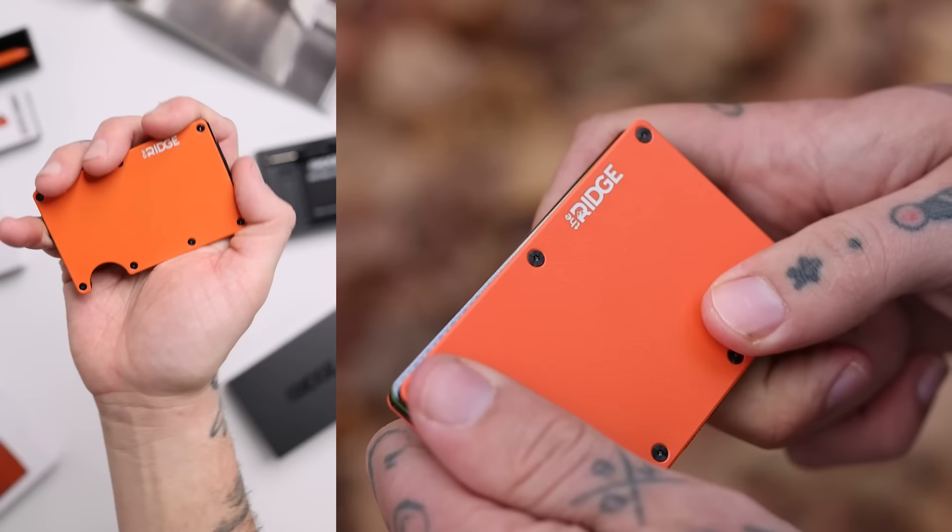Today's video is extra special because we're celebrating something — it's Ridge's 11-year anniversary sale. But before we dive into that, let me tell you a bit about Ridge wallet and why it's so fantastic.